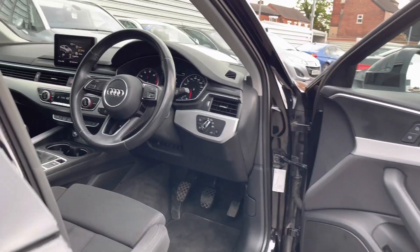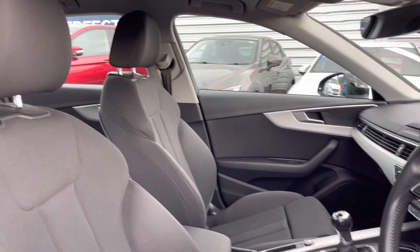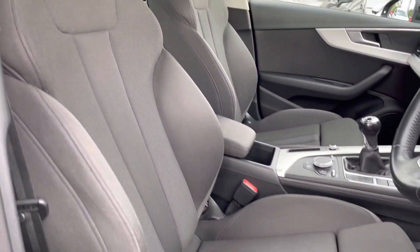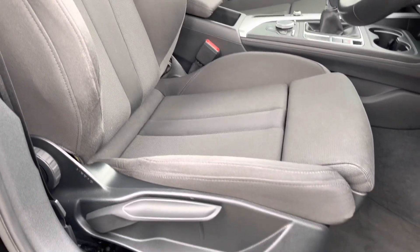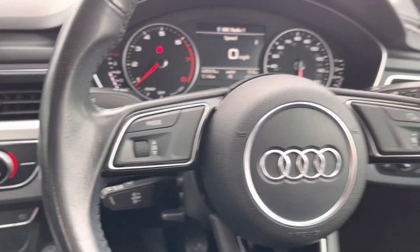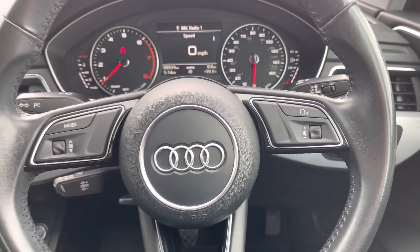Here up front you'll find your leather-wrapped multifunction steering wheel. Round to your front seats, you do have plenty of adjustment in the driver's seat so you can easily find the perfect driving position and be sure you're comfortable while on the road. On the steering wheel you do have some controls for adjusting your infotainment system as well as your trip display in the instrument cluster.